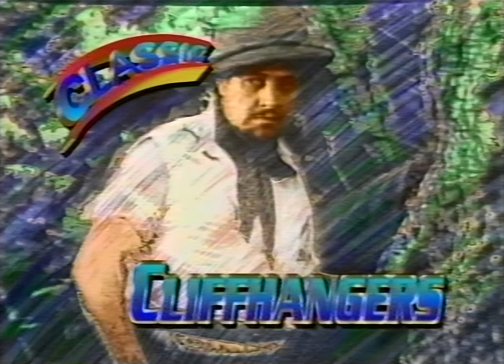Will the ruthless Raglan's dastardly plans for the lost goddess succeed? Relax. Classic Cliffhangers will continue in a moment.